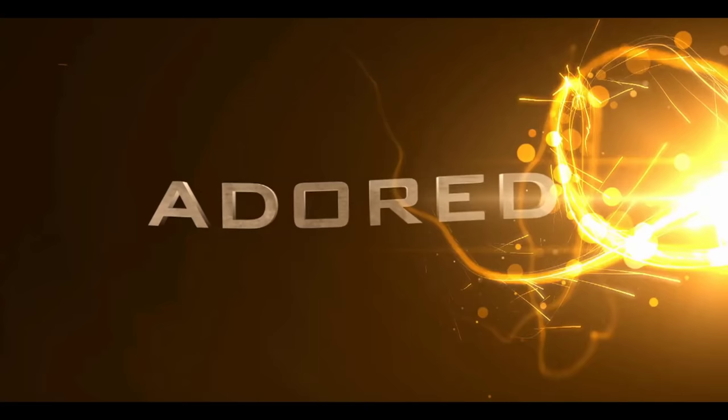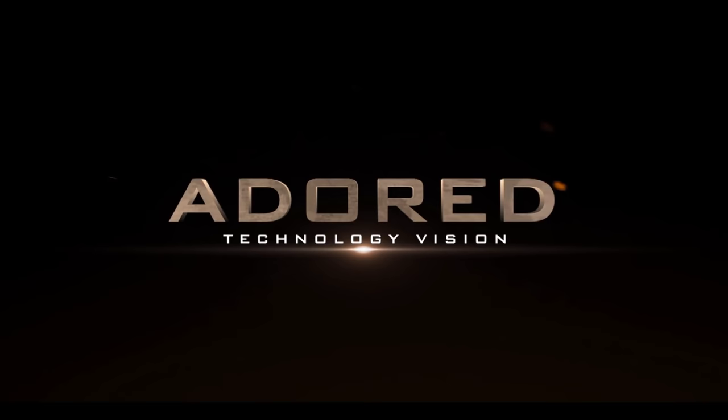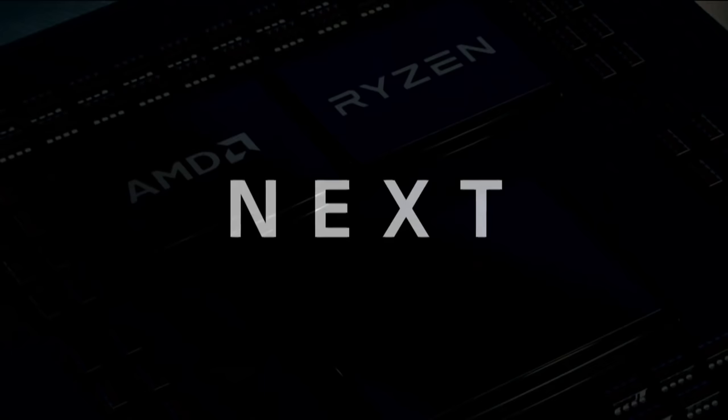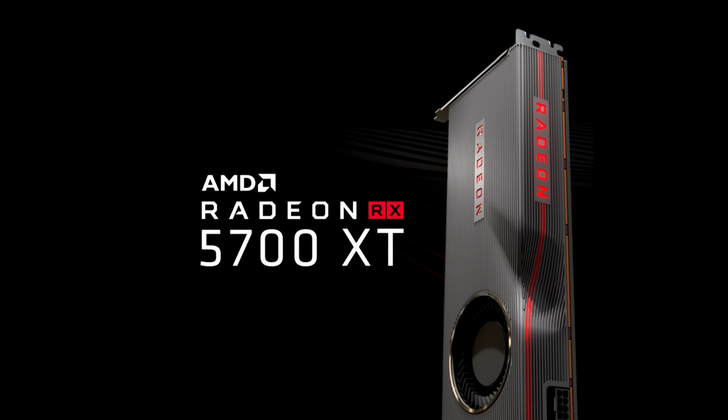Alright guys, how's it going? At their E3 Next Horizon gaming event in Los Angeles on Monday, AMD finally spilled their guts on their long-awaited Navi graphics architecture, unveiling the RX 5700 XT and RX 5700 graphics cards.